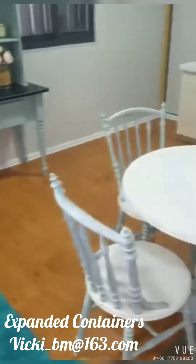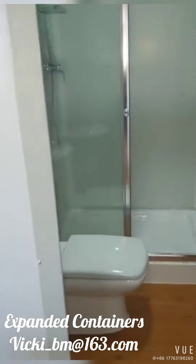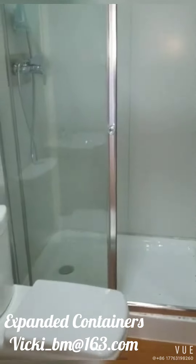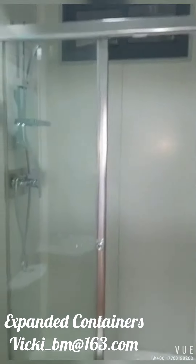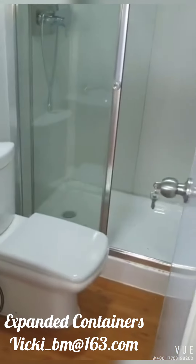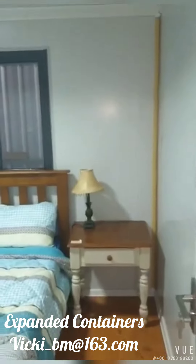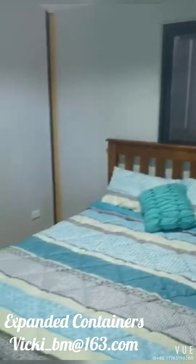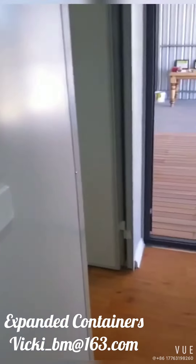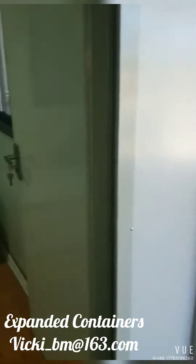For a couple of people — two bedroom, toilet and shower, the basin. Moving into the main bedroom. Moving out and into the second bedroom.